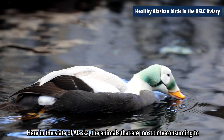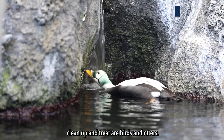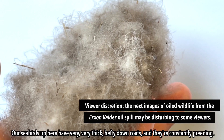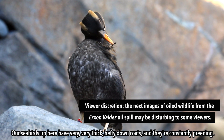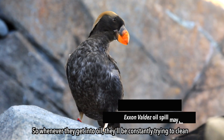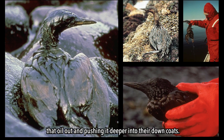Here in the state of Alaska, the animals that are most time consuming to clean up and treat are birds and otters. Our seabirds up here have very, very thick, hefty downcoats, and they're constantly preening, so whenever they get into oil, they'll be constantly trying to clean that oil out and pushing it deeper into their downcoats.